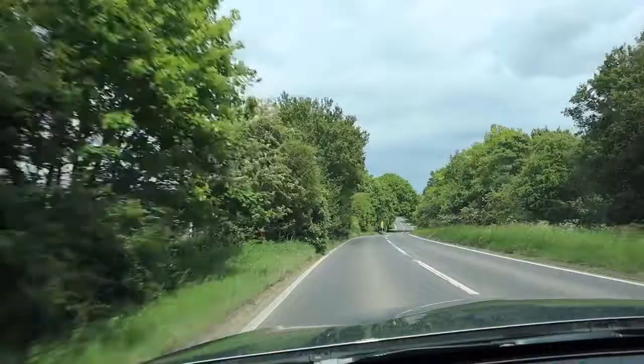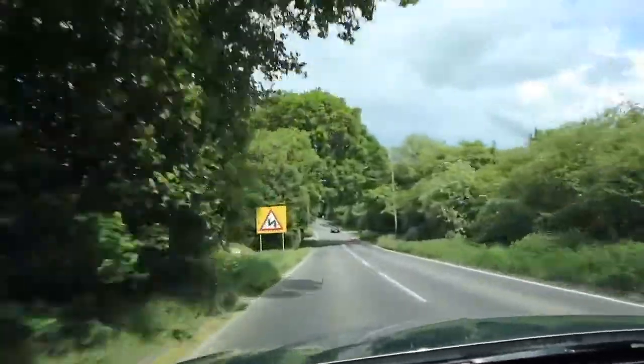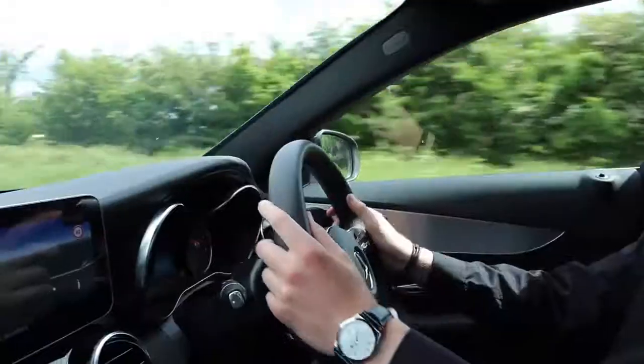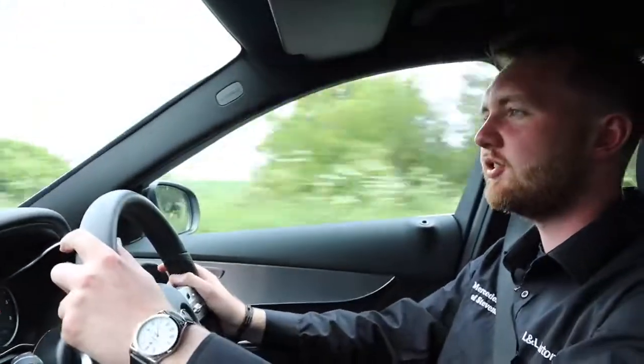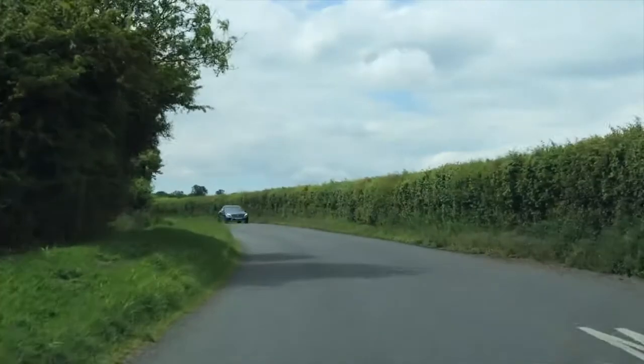Driving the C-Class is an engaging, involving experience. The chassis is fantastic — playful yet very stable with a really wide track, so you never feel like you're going to lose grip or traction. The steering has a really good weight to it; you know exactly what the car is doing at any speed. Find yourself the right stretch of road in the C-Class and you will just love it.